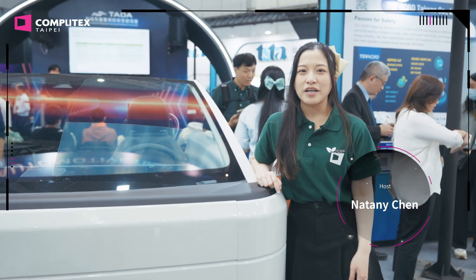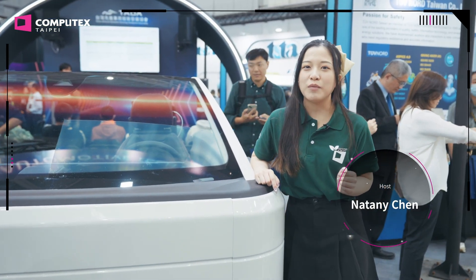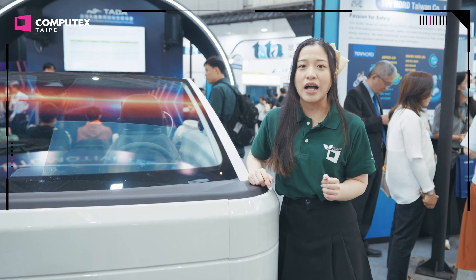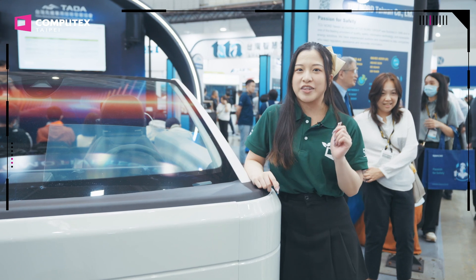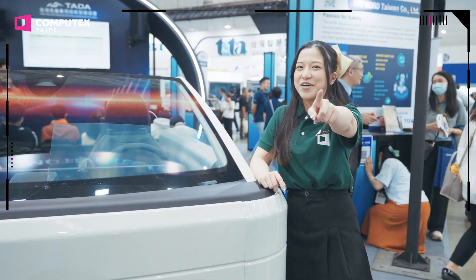Thank you for watching. Computex 2024 may come to an end, but the trend of technology will keep turning. Stay tuned with Computex to witness the future with you. Computex — see you next year!